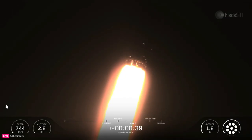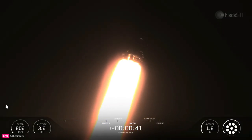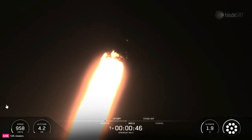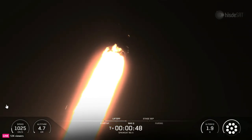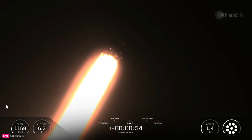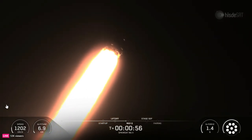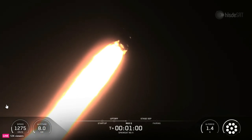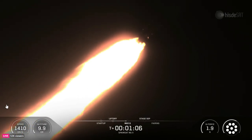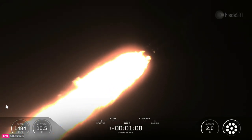The Falcon flight computer will now begin throttling down engines in preparation for max Q, or maximum aerodynamic pressure. Power and telemetry nominal. Good call out there for a nominal state of the vehicle. Vehicle is supersonic.